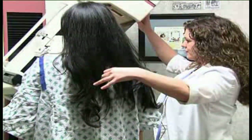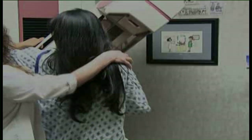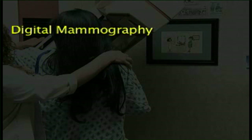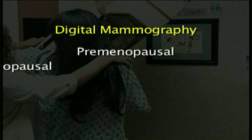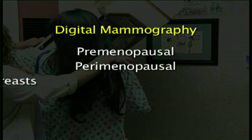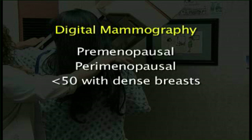The study, conducted by the American College of Radiology Imaging Network, found that digital mammography increased breast cancer detection by 28% over traditional film scans. These results apply to premenopausal and perimenopausal women, as well as women under the age of 50 who have dense breasts.